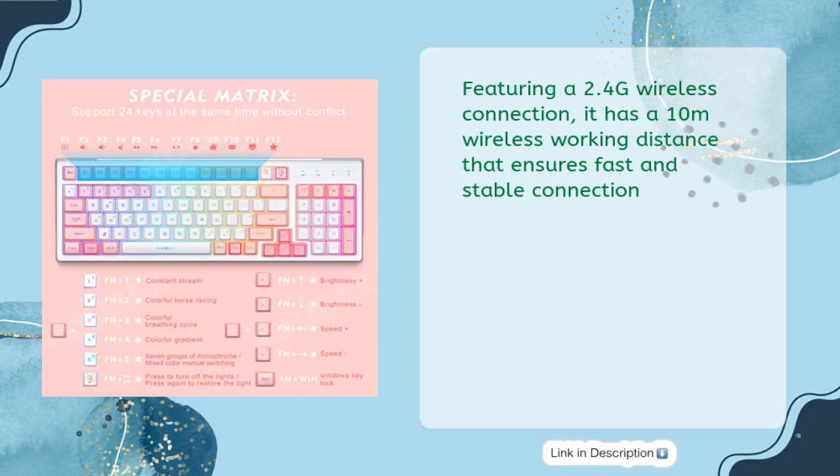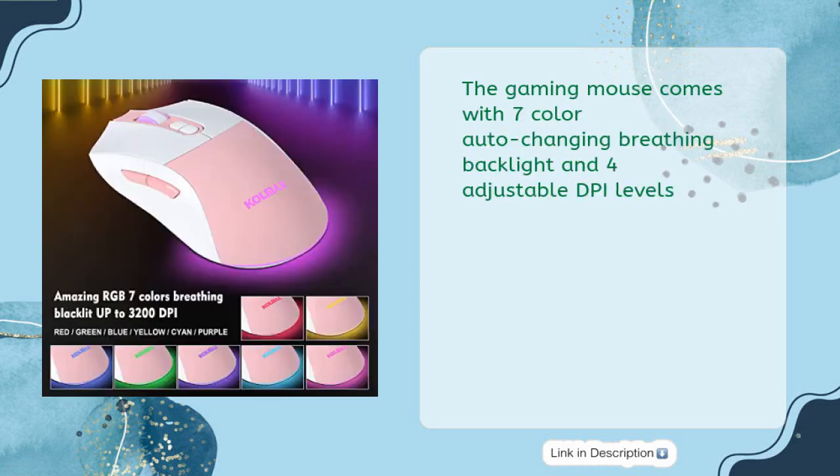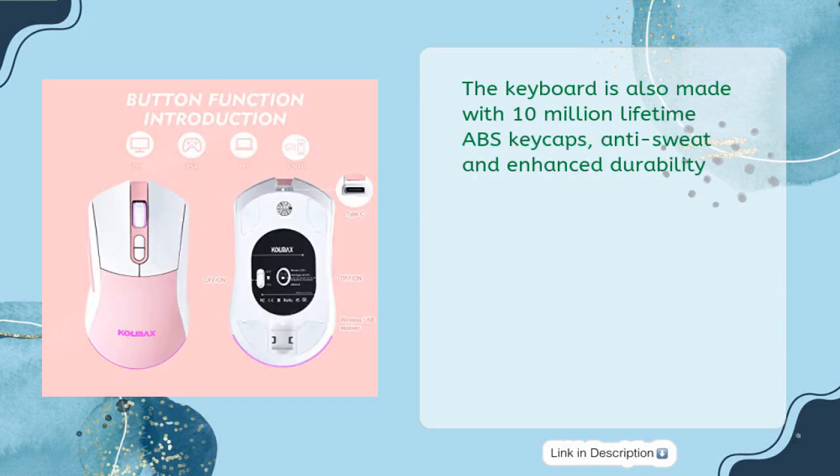Featuring a 2.4G wireless connection, it has a 10-meter wireless working distance that ensures fast and stable connection. The combination of white and pink color theme gives it a stylish and contemporary look. The gaming mouse comes with 7-color auto-changing breathing backlight and 4 adjustable DPI levels. The keyboard is made with 10 million lifetime ABS keycaps, anti-sweat and enhanced durability.